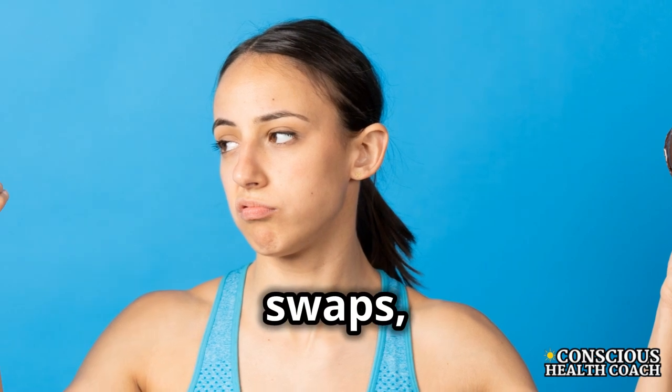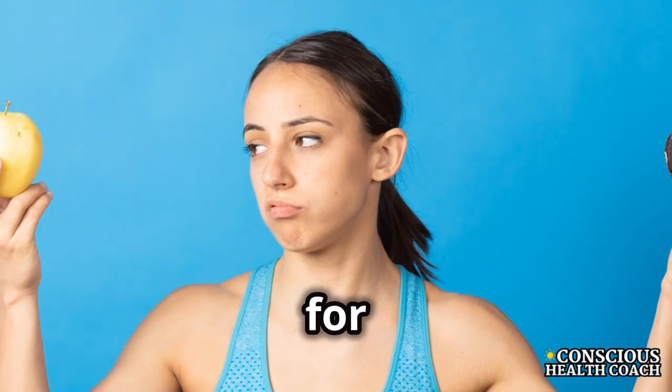By making these simple swaps, you're giving your body the best support for a successful detox.